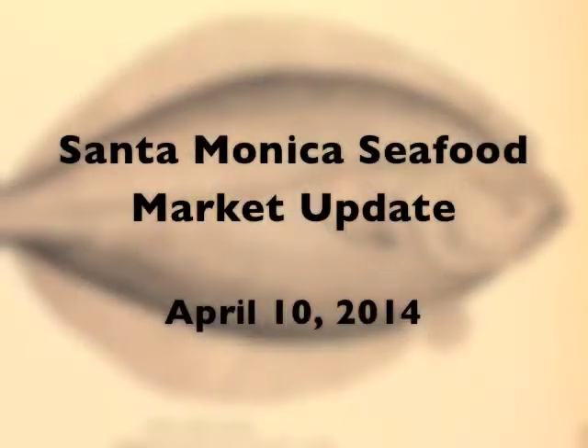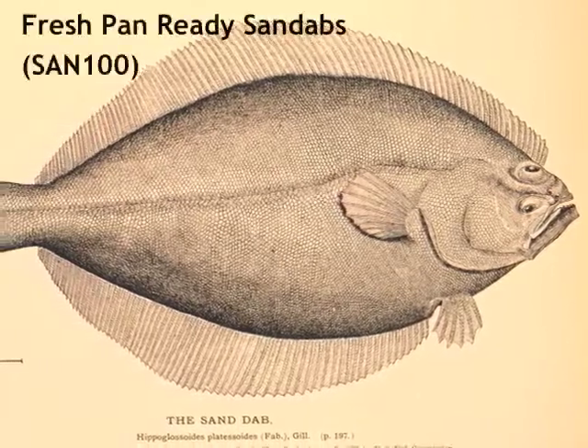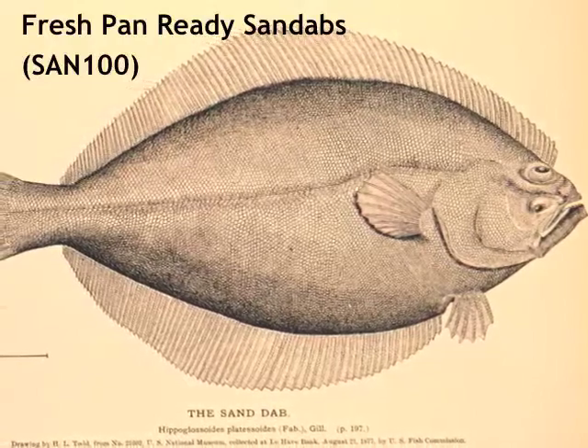Thanks for joining us for this week's Market Update. We have some pan-ready sand dabs coming in tomorrow. We're bringing these fish in from local waters, coming down from the Central Coast. They'll be available for Saturday sales.